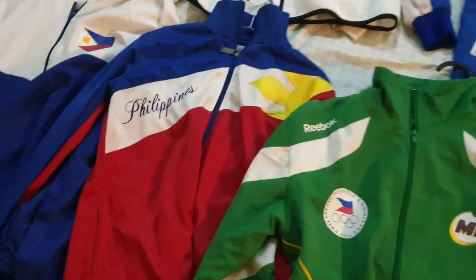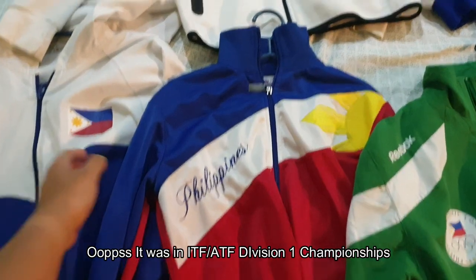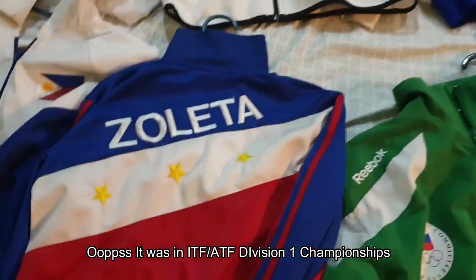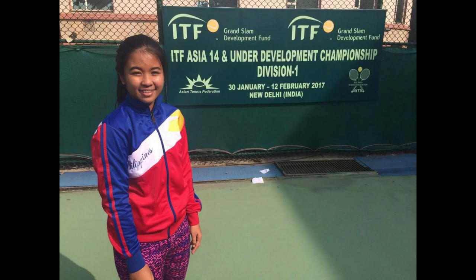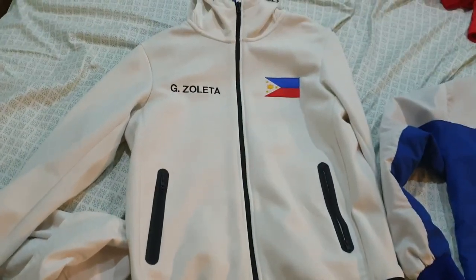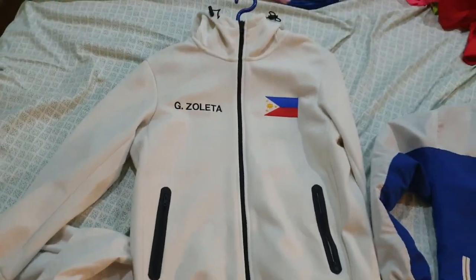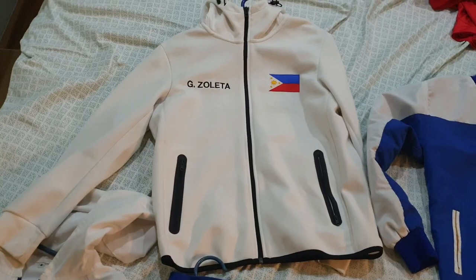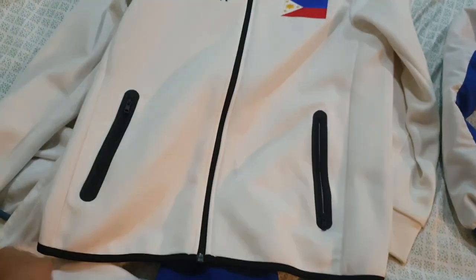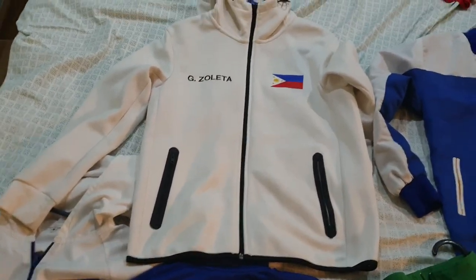This one I used for World Juniors. Actually, there are two jackets — this is our training jacket, and this is our original jacket for World Juniors. It's such a nice jacket because it's Uniqlo — the fabric is really nice.